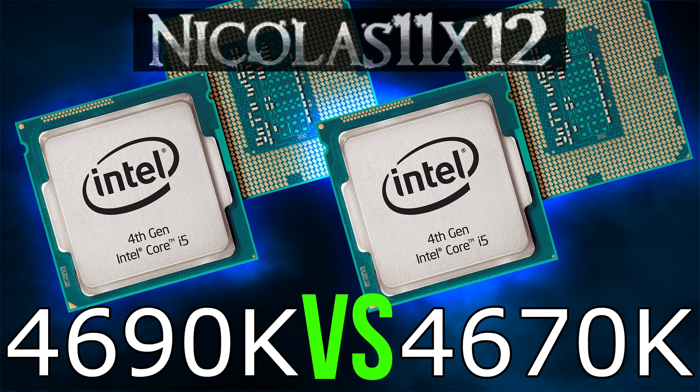The benchmarking charts say everything there needs to be said. The power consumption didn't really change. The temperatures improved a little thanks to the new TIM Intel now uses. Therefore overclocking is made easier.